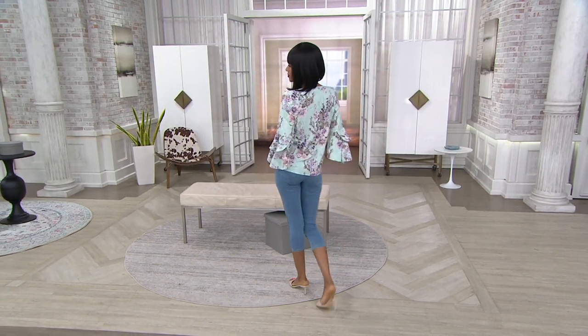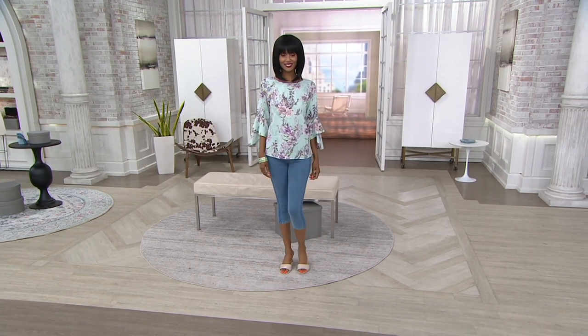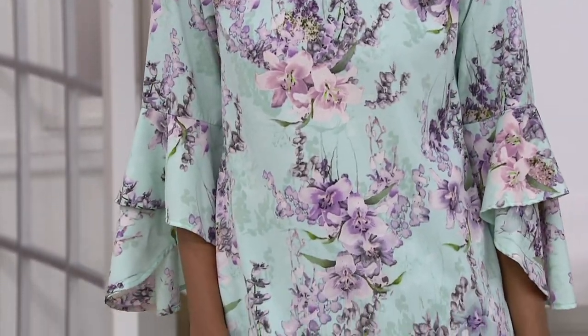So, if you were with us at the start of the show, we opened with a clearance price and I think it had like a five minute presentation. Gone. Sold out. So with that little warning and heads up, it was about the same price as this top that we're seeing right here.